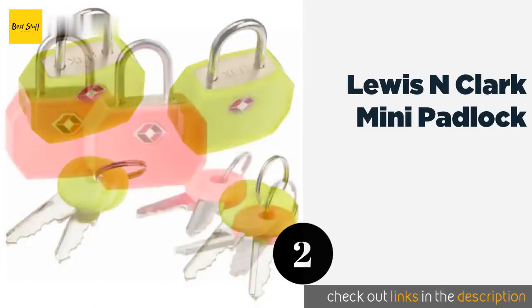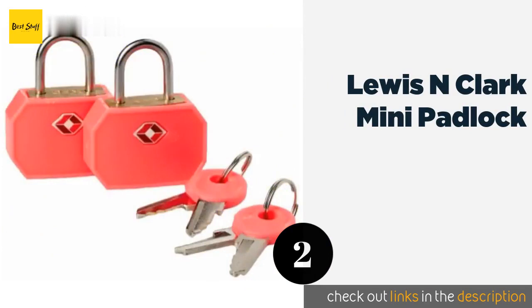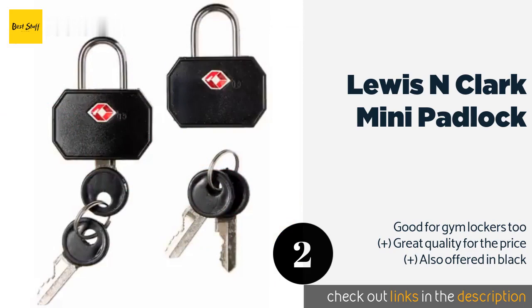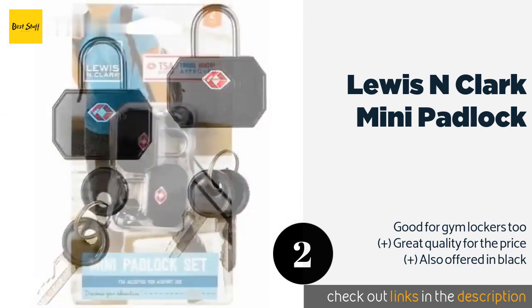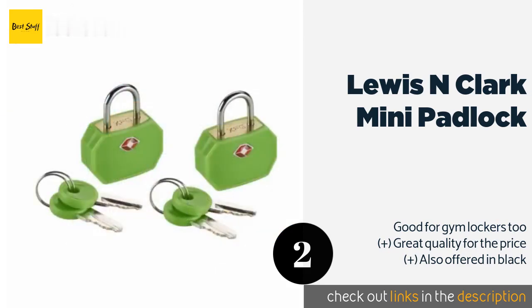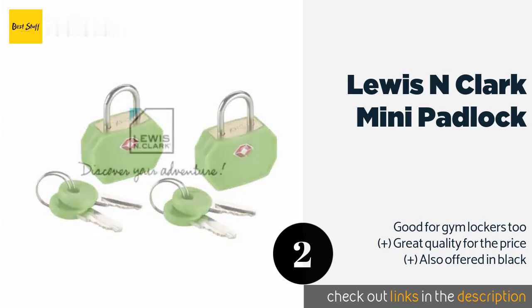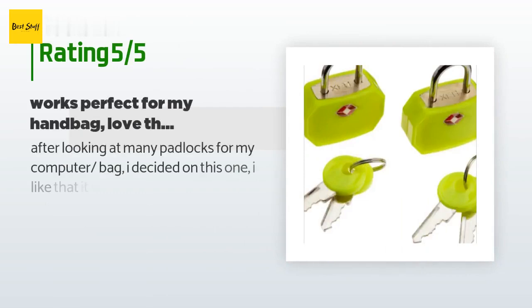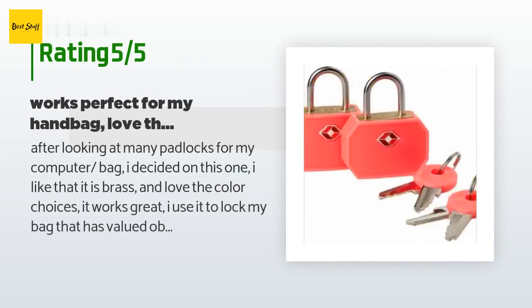The number two is Lewis N Clark Mini Padlock. The Lewis N Clark Mini Padlock can stand up to rough treatment thanks to its brass and steel construction. You'll receive two locks and four keys with each order, and bright colors are available so your bags will stand out on the carousel. This product is available on Amazon for $7. There are 224 reviews with an average rating of 4.6 stars.